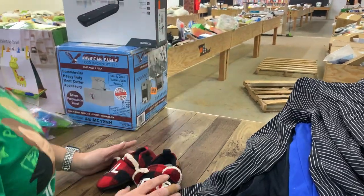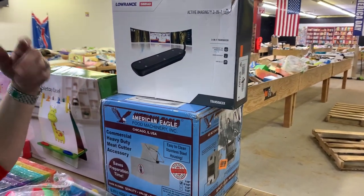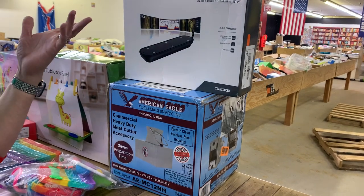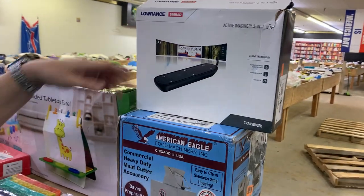We've got some little bear shoes, and there's some kind of transducer here — we're not entirely sure what it does, but it's a 3-in-1 imaging device of some kind. Whoever buys it, let us know what it is!